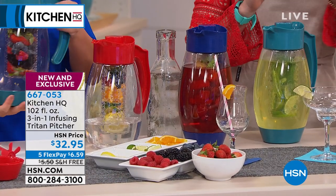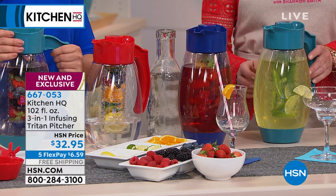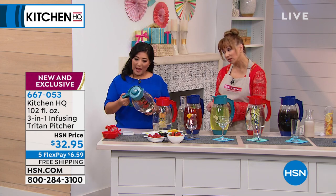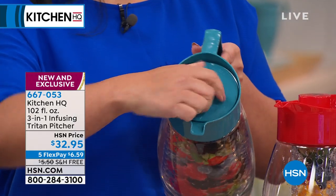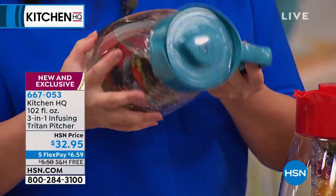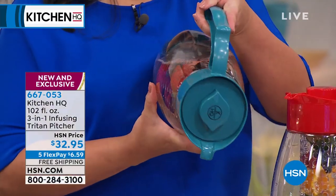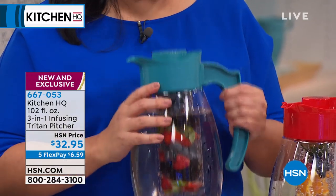Whether you're trying to do little infusions, detox waters, iced coffee, or iced tea — because it is that double-wall insulation and BPA-free, you can take it to the beach, you can take it to the picnic shelter. And because on top it's a screw-top lock, it locks into place and now it's leak-proof. So yes, if you do take it in the car with you or put it in a cooler bag, it is not going to leak.